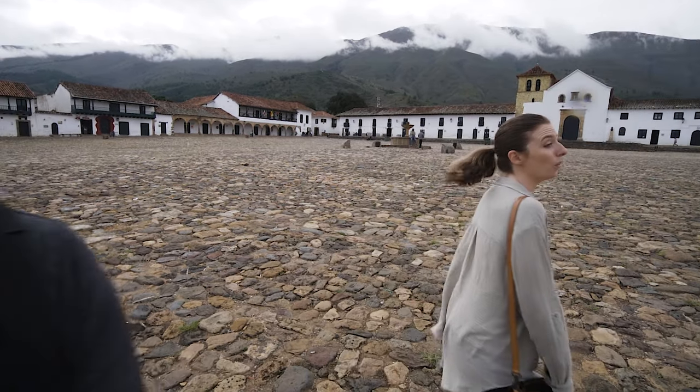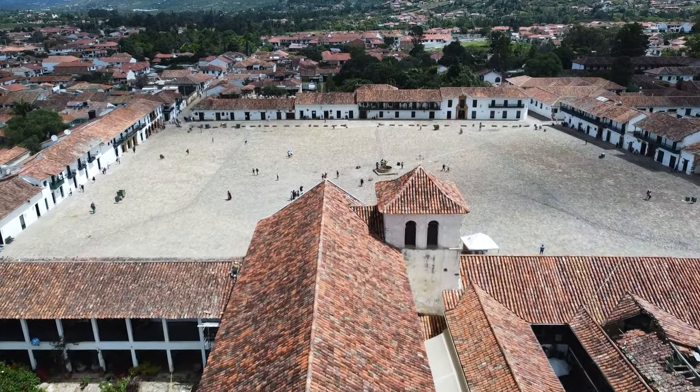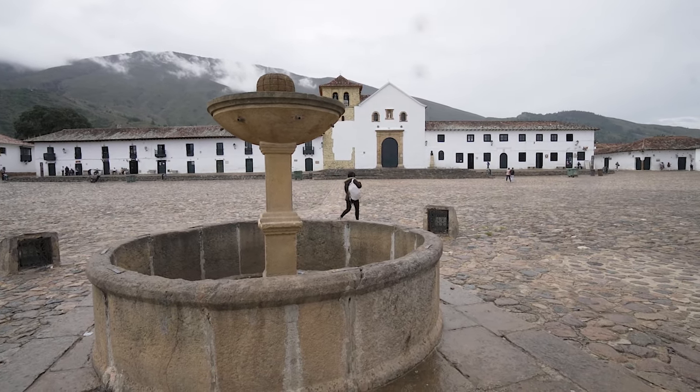We're now going to walk down one of these streets in hopes of getting to the market. The only thing that breaks up this massive plaza is a fountain that sits right in the middle — and it was the workplace where villagers got water for four centuries. That's all they had, one tiny fountain. That's crazy.